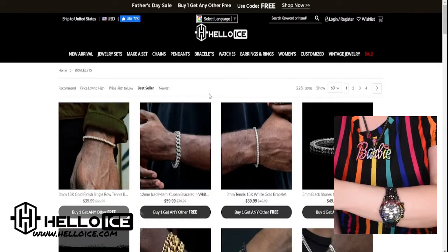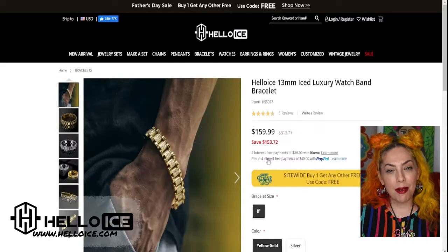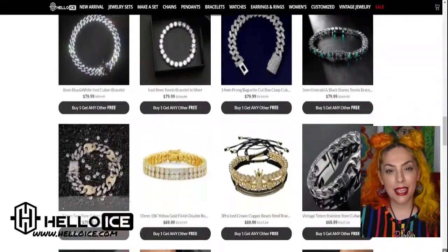If you like statement jewelry and you like to be glamorous, check out helloice.com. I want to thank you so much for stopping by and checking out today's video. If you like this watch or want to see more, check out helloice.com. Have a glamorous day and come back soon!